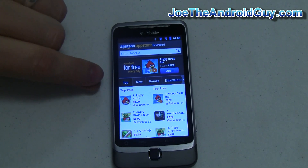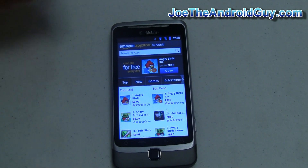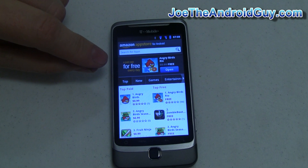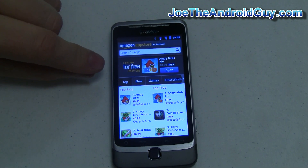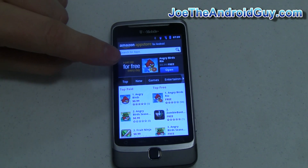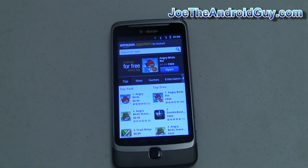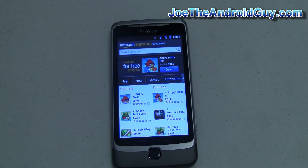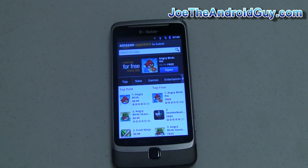Something I don't know if they're going to keep — it looks like they probably are — is a paid app for free every day. I don't know if this is a promotional thing that's going to last for the first so many days that they're open, or if this is something they're going to do all the time. It kind of makes sense from a marketing perspective to say, hey, we have paid apps, we have free apps, but come and get a free app by checking the app store every day. It kind of drives traffic and gets people using your app store rather than the market. So if they continue this, I think it was a really good call by Amazon.